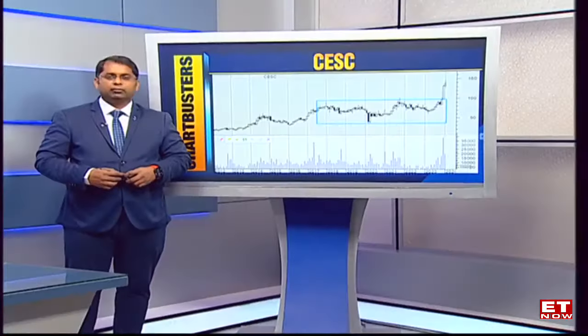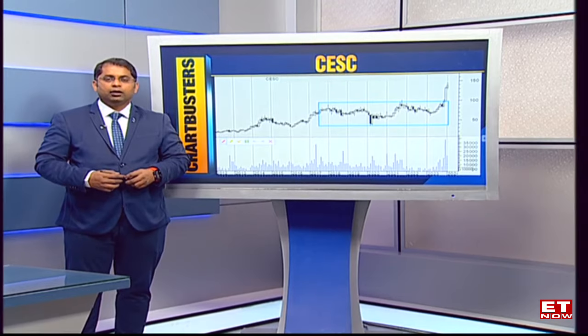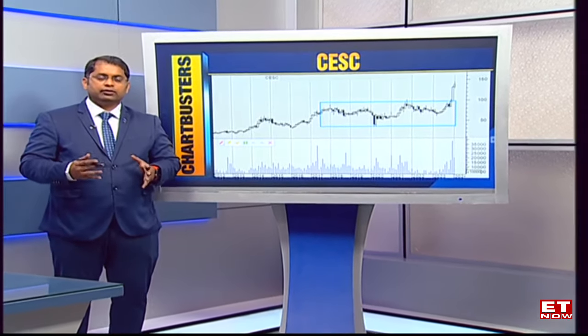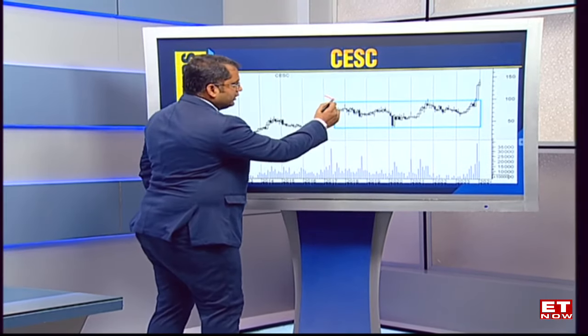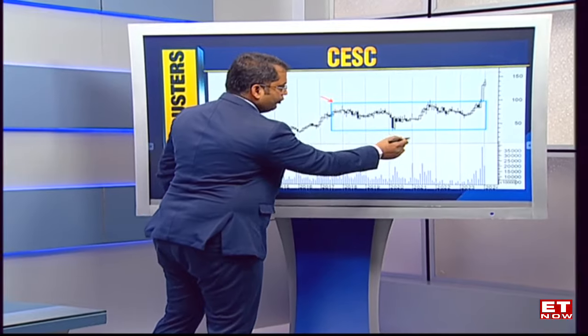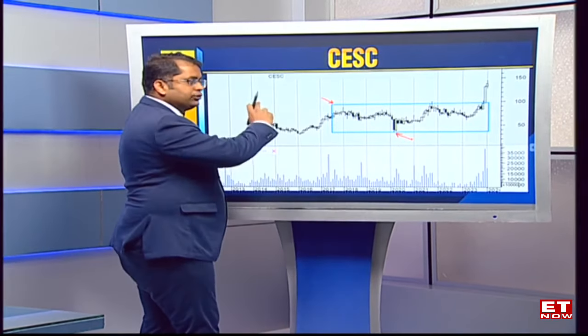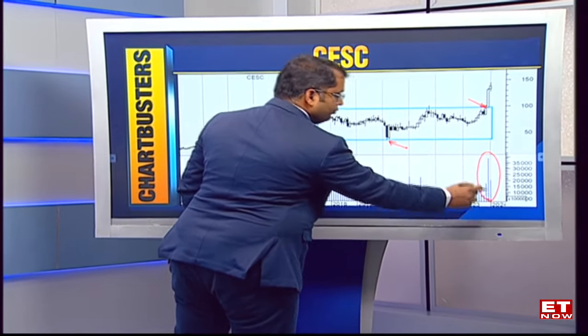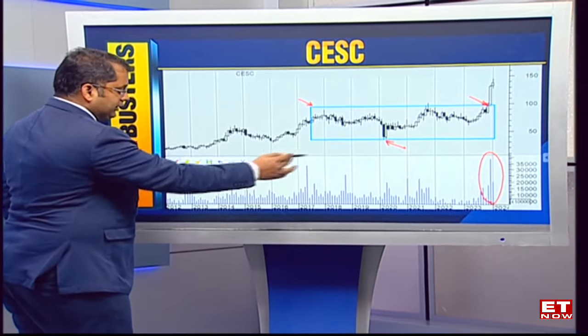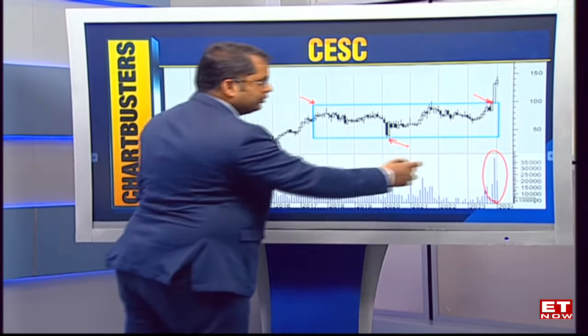That's CESC, a mid-cap name. The stock has now confirmed a box pattern breakout, which is a rectangular pattern breakout, and that comes after years of consolidation. Over the last 5-6 years from 2017, the stock was stuck in a big broad range — 100 approximately was the resistance point, and closer to 40-45 as the major support, a band of almost 60 to 65 rupees for a trading range. The moment the stock broke out from those 100 levels, we saw momentum surging back. Look at the surge in volumes — it was one of the highest volumes the stock had seen over the last 8-10 years.